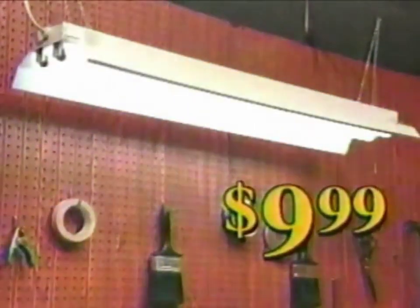Brighten up workshops, utility, or laundry rooms with lights from U.S. Fluorescent. This shop light with pull chain is just $9.99. This close mount model is only $24.99.